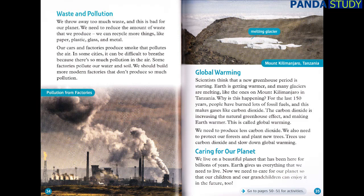Global Warming. Scientists think that a new greenhouse period is starting. Earth is getting warmer, and many glaciers are melting, like the ones on Mount Kilimanjaro in Tanzania. For the last 150 years, people have burned lots of fossil fuels, and this makes gases like carbon dioxide. The carbon dioxide is increasing the natural greenhouse effect and making Earth warmer. This is called global warming. We need to produce less carbon dioxide. We also need to protect our forests and plant new trees. Trees use carbon dioxide and slow down global warming. We live on a beautiful planet that has been here for billions of years. Earth gives us everything that we need to live. Now, we need to care for our planet so that our children and our grandchildren can enjoy it in the future, too.